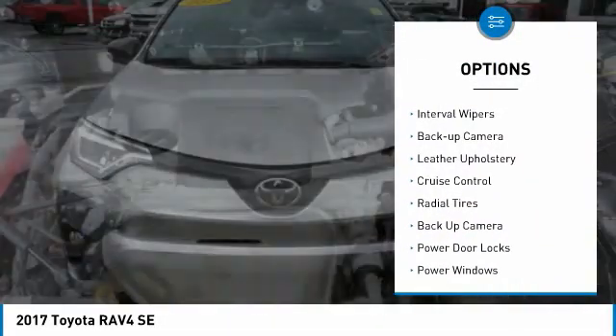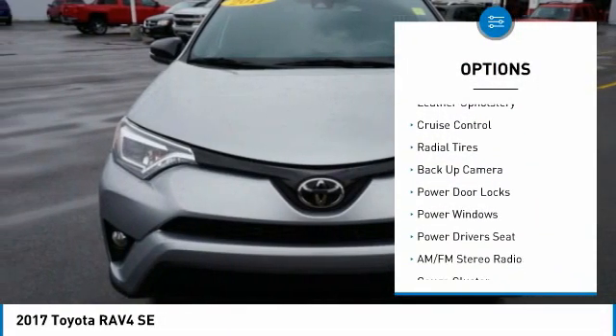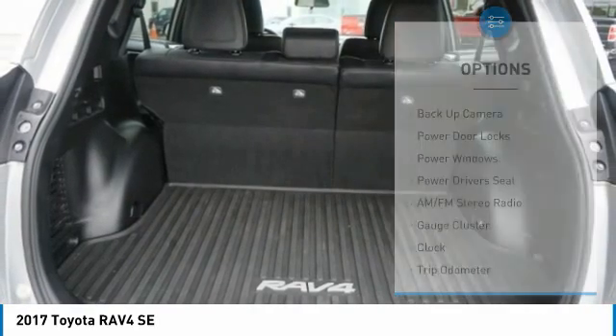anti-lock braking system, fog lights, driver's side remote mirror, power sunroof, rear window wiper, interval wipers, backup camera, leather upholstery, cruise control.